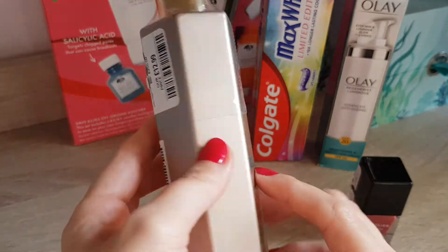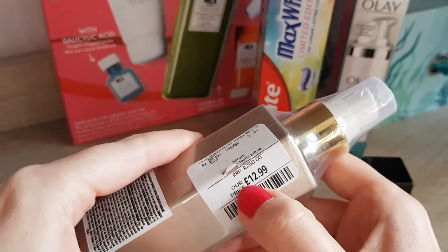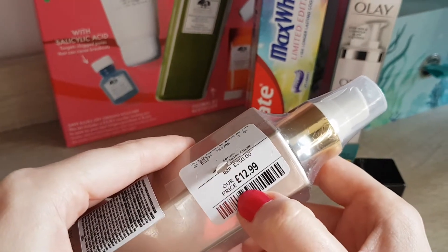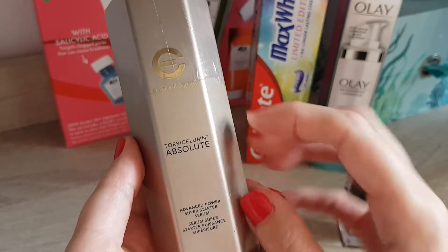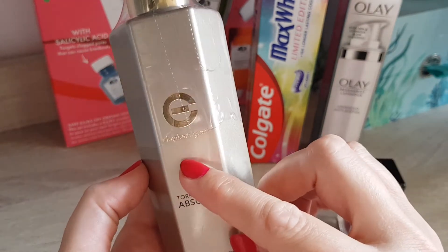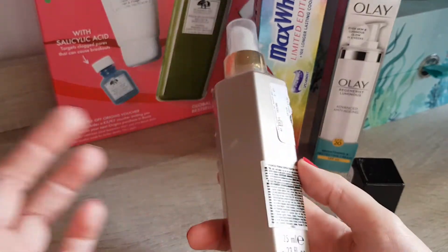This one just literally interested me. It was a huge saving as well, because apparently the RRP on this one is £250, and they sold it in TK Maxx for £12.99. And it's a serum — apparently it's a Tori Kellum. It's from the brand Elizabeth Grant, which I had a look online. You can find that stuff actually fairly well online, also on sale on a lot of websites.